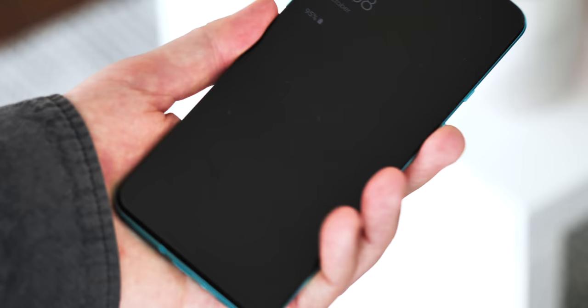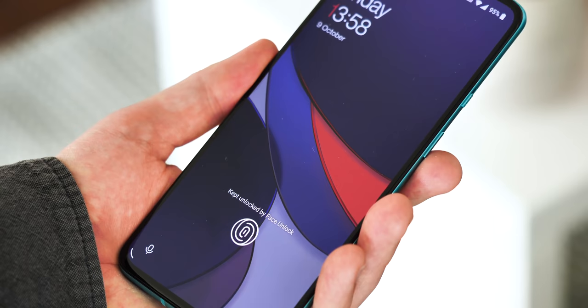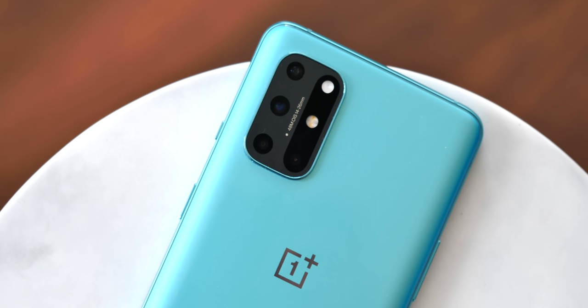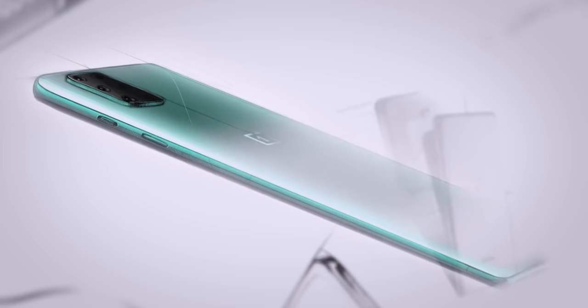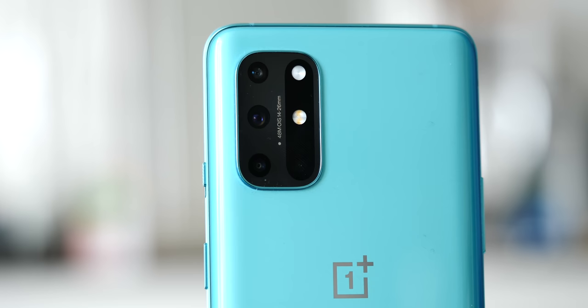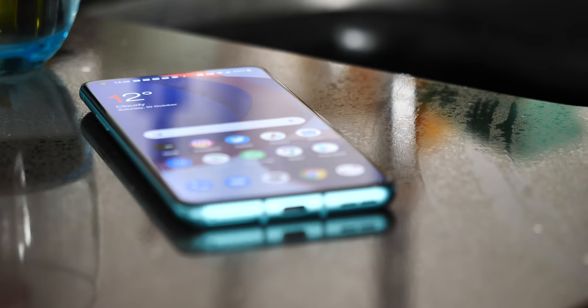In-screen fingerprint and face unlock are back too, and both work great on the 8T. You still can't use face unlock for mobile payments and other secure apps though. The fit and finish of this phone is pretty sharp too. I'm usually a fan of matte glass on phones like this, and the Lunar Silver 8T does come with a frosted finish. But my Aquamarine Green 8T's glossy rear looks pretty classy, and OnePlus has made use of diffused reflection on its back panel to reduce the appearance of fingerprints — this is probably the least fingerprinty glossy phone I've ever used.